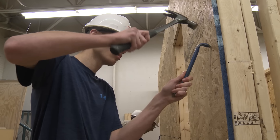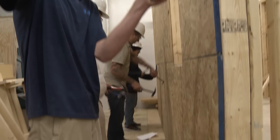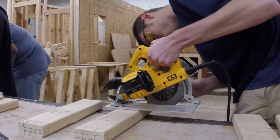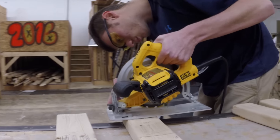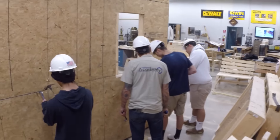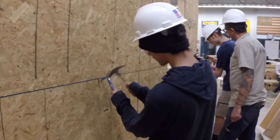They learn the fundamentals of framing, how to read a tape measure, how to use marking and measuring tools. Then we get into power tool use, so they learn how to safely operate things like a circular saw and a hand drill. In Carpentry 2 and 3 we get a little more advanced — they actually build a house in the classroom.